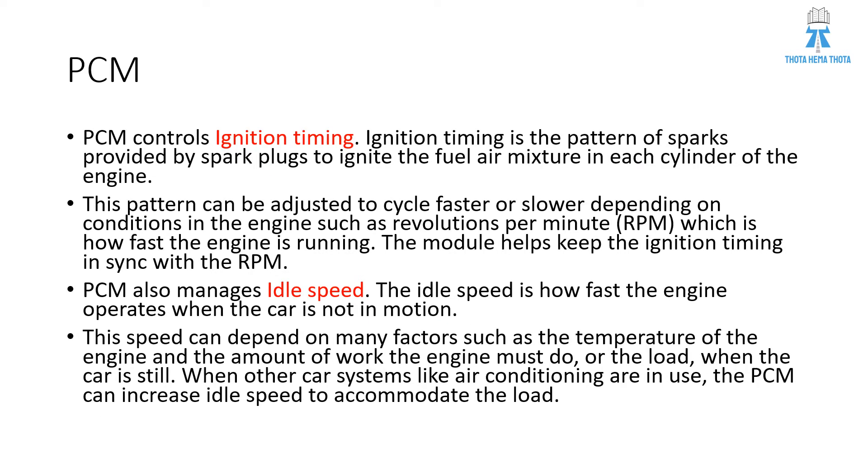PCM controls ignition timing. Ignition timing is the pattern of sparks provided by the spark plug to ignite the fuel-air mixture in each cylinder of the engine. This pattern can be adjusted to cycle faster or slower depending on conditions in the engine, such as revolutions per minute — that is RPM — which is how fast the engine is running. The module helps keep the ignition timing in sync with RPM.